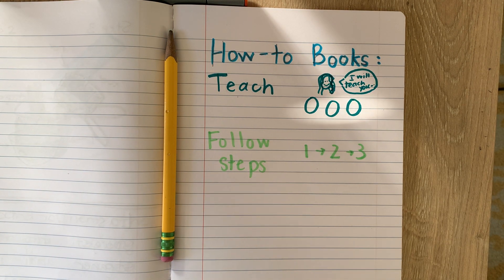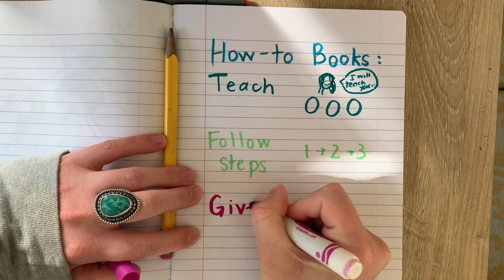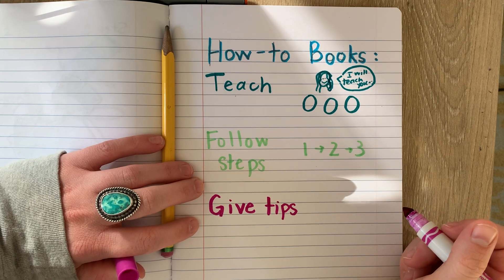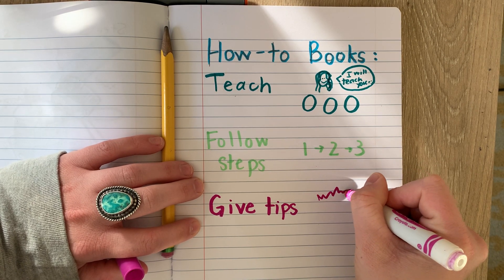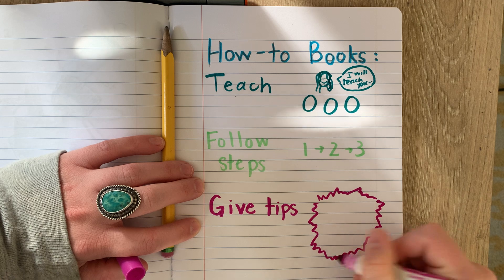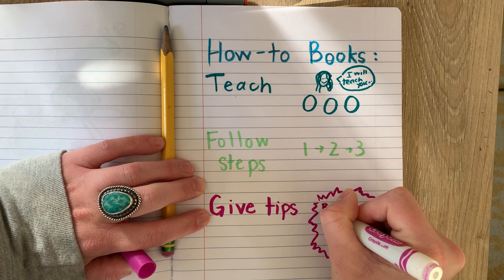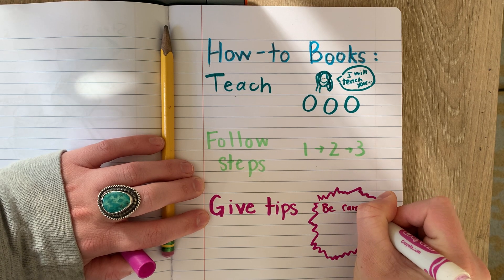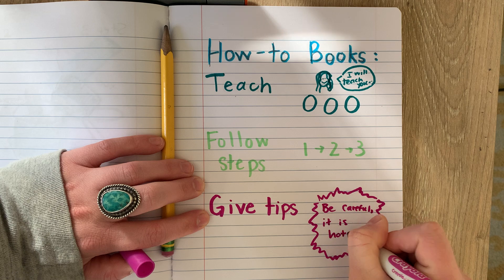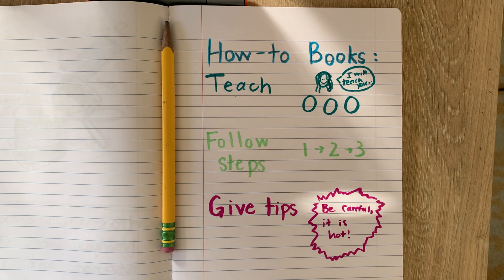And our last thing is to give tips. This is what we're going to focus on this week. Tips are ideas about how to make something easier. We need to make sure that when we do some writing, it has the tips the reader needs to know in order to be successful. So maybe that's like 'be careful, it is hot.' As the reader is reading your writing, if they see 'be careful, it's hot,' they know to be careful.